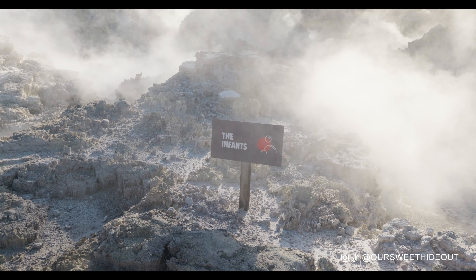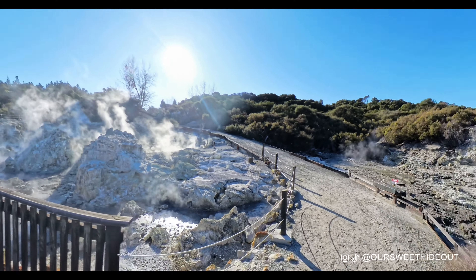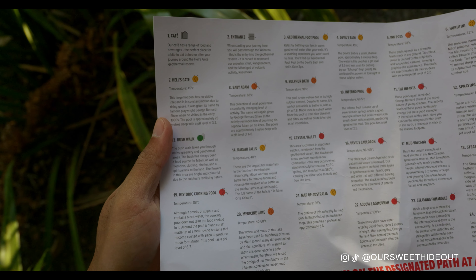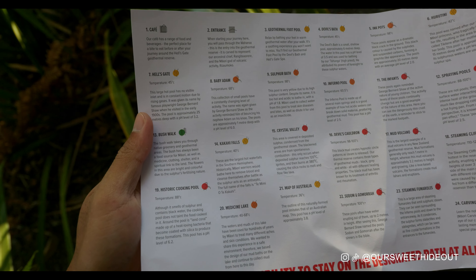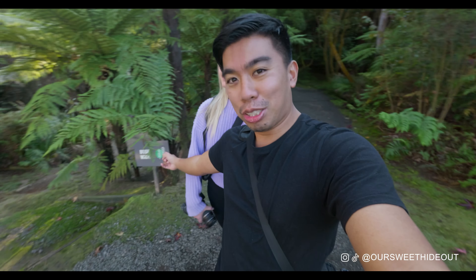As we're walking we pass this thing called the Infant — the first thing I thought was: why did they call this the Infant? Whoever comes up with the names for these things is just crazy. There's also one called the Map of Australia which we'll probably walk past on the way back. There are about 24 different pools and features you can see. Right now I'm super excited because we're about to go to the largest hot waterfalls in the southern hemisphere — Kakahi — and this is where all the Maori warriors used to bathe after war because sulfur works as an antiseptic.